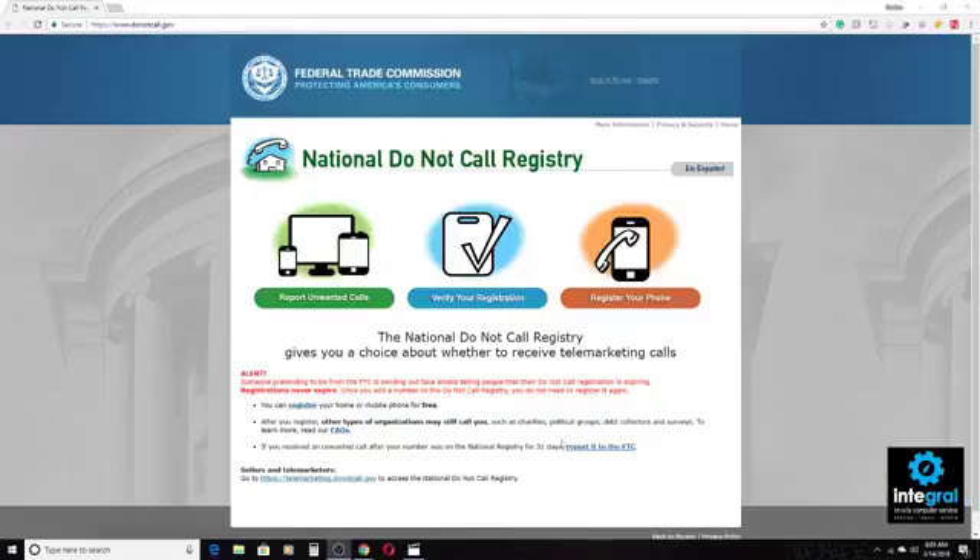But does the Do Not Call Registry website work in every instance? I'm afraid not. There are certain things that a lot of people are doing out there that are allowing those spammy calls to come in. Let's go back and explore the Do Not Call Registry so that you can get your phone set up, and then we'll talk about other issues that you can deal with.